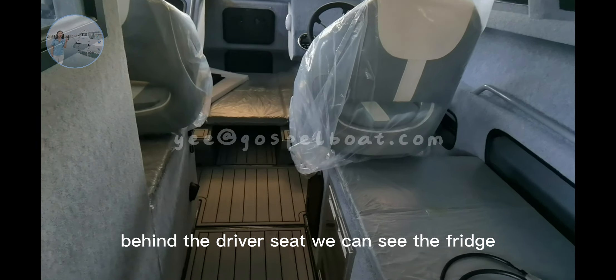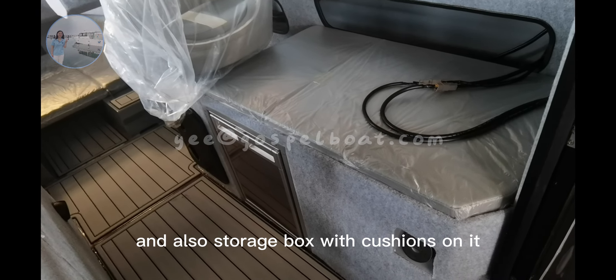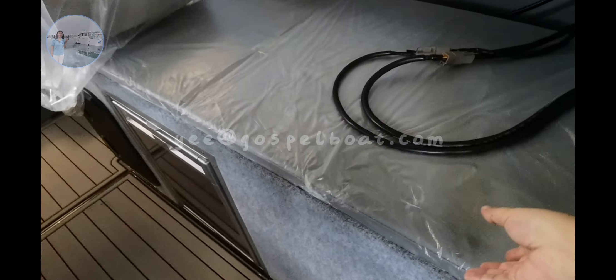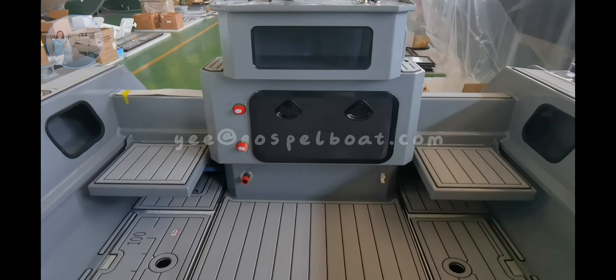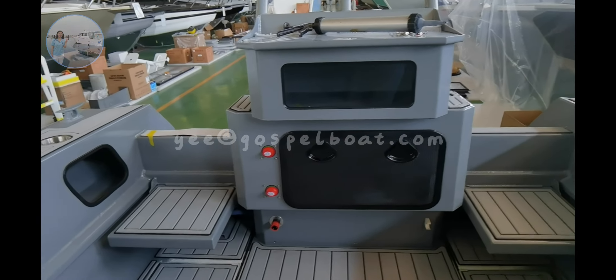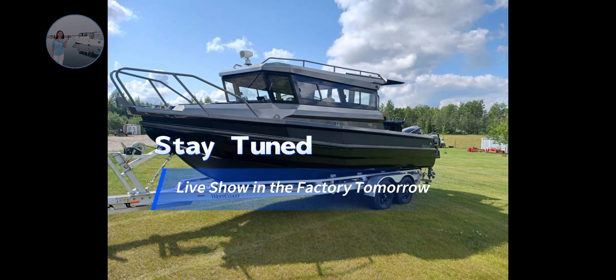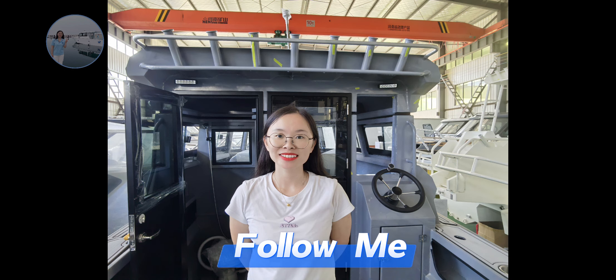Behind the driver's seat, we can see the fridge and also a storage box. The cushion is not neat.